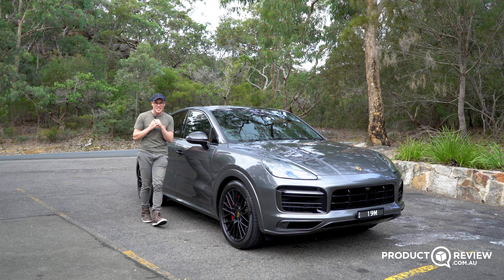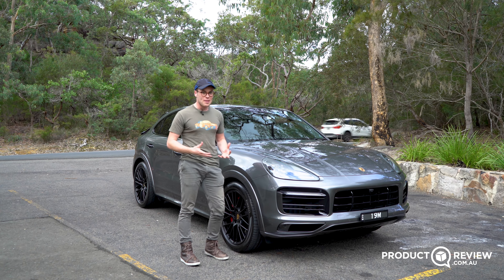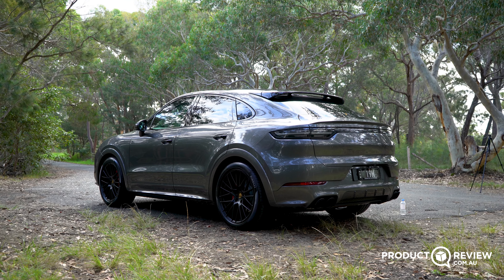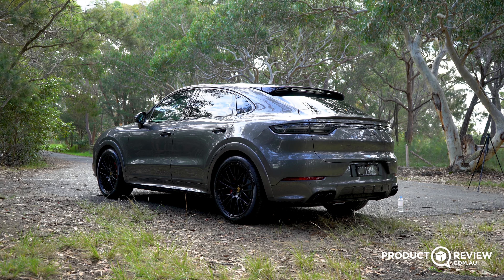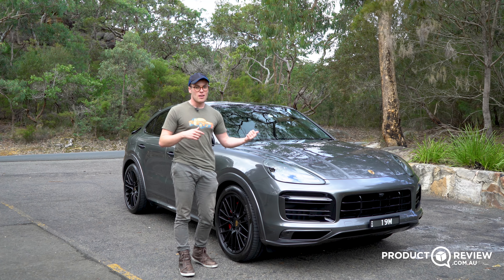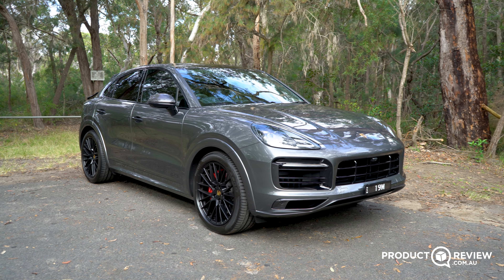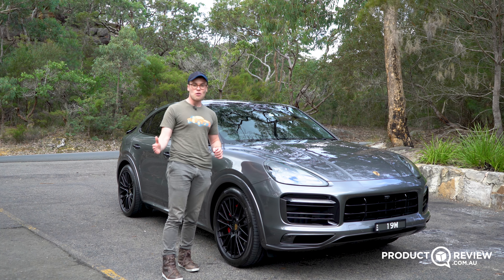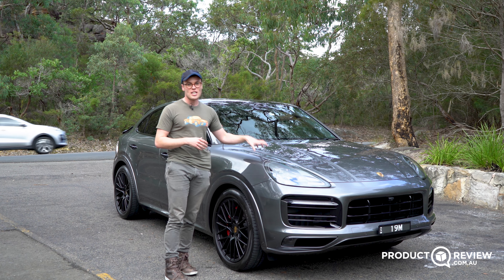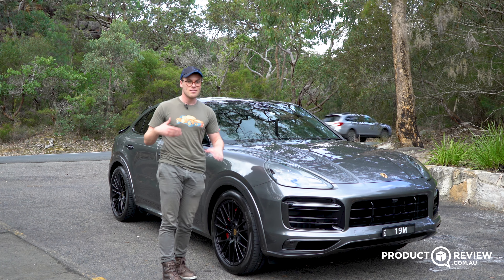Should you buy a Porsche Cayenne GTS? On roads like this, absolutely. I understand the hesitation around the bigger fuel bill or the higher price tag, but if you're in the market for a performance coupe-design SUV, it doesn't get better than the Cayenne GTS. It's built for outright performance by people who know how to make great sports cars. Sure, you can get something that goes quicker 0-100, but this is the one delivering all the smiles on the way there. Buy one if you want more excitement in your life — and it's still a practical SUV.